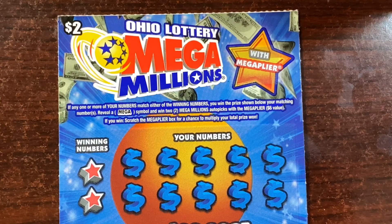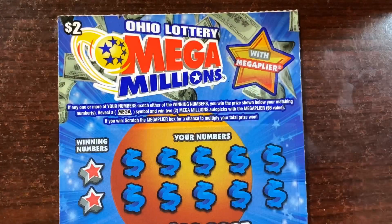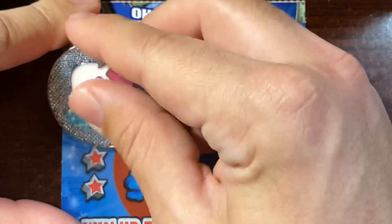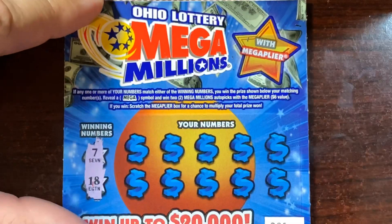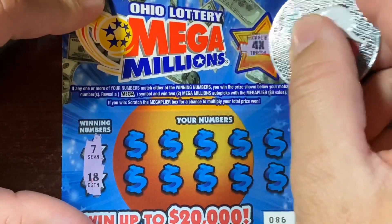It's called the Mega Player — it says auto picks with the Mega Player, a six dollar value. If you win, you get to scratch this Mega Player box up here; if you don't win it's pointless to scratch, but we'll still scratch it anyway just so you guys can see.